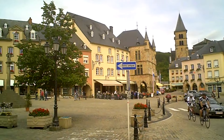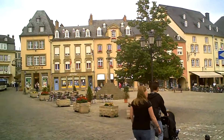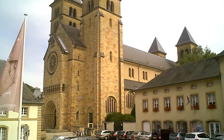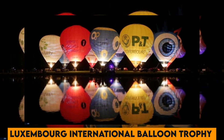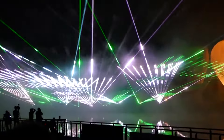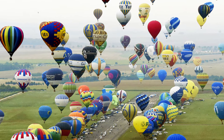Number 43. Luxembourg's Echternach Basilica is an impressive religious site known for its stunning architecture and the annual Whit Tuesday dancing procession. Number 44. The Luxembourg International Balloon Trophy is an annual hot air balloon festival that fills the skies with colorful balloons, offering breathtaking views and a festive atmosphere.